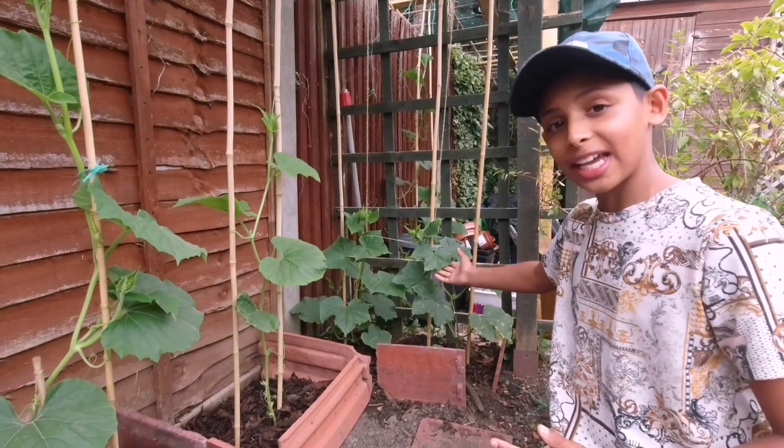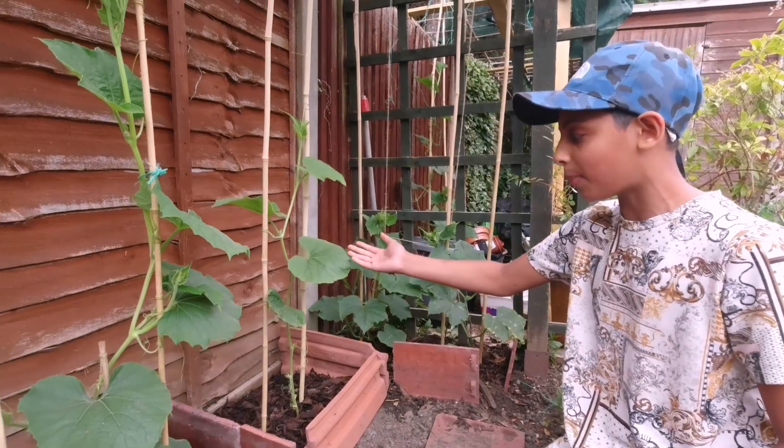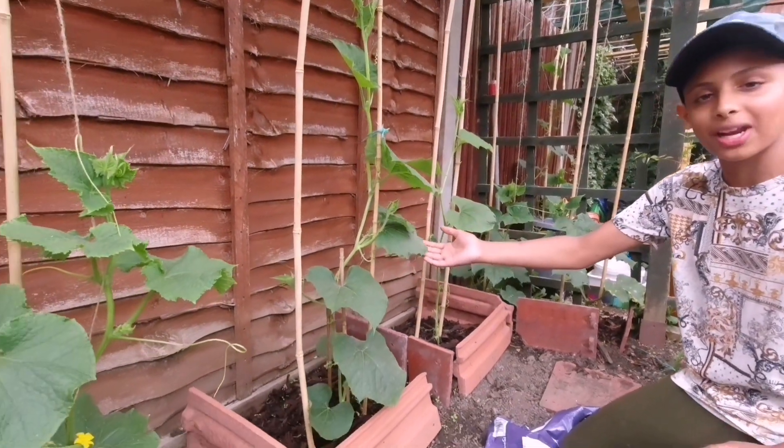These are our cucumber plants that we planted two weeks ago. We've been protecting these cucumber plants by using the plastic net so the harsh light doesn't go onto the plant. They're coming out really nicely — I'm really pleased with these plants. We've also got other plants like bangla lau and different types of plants.